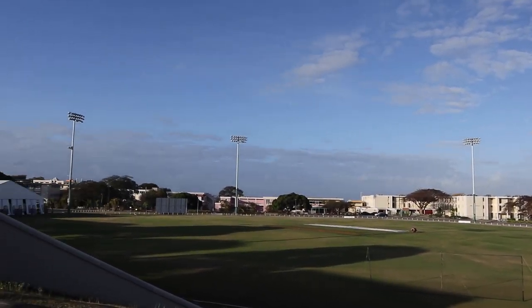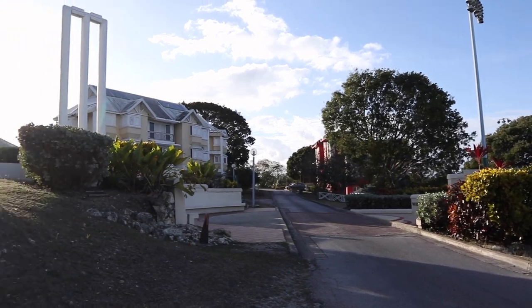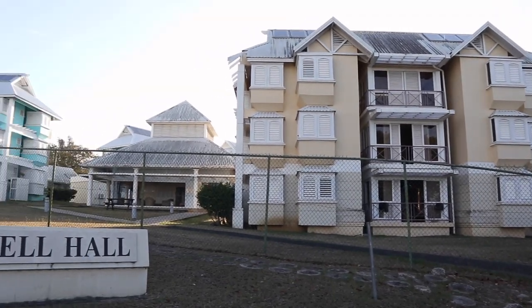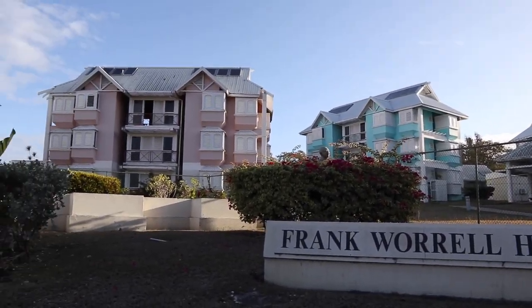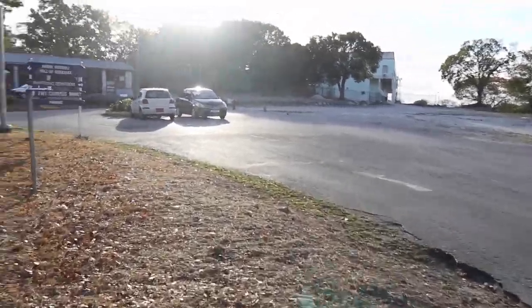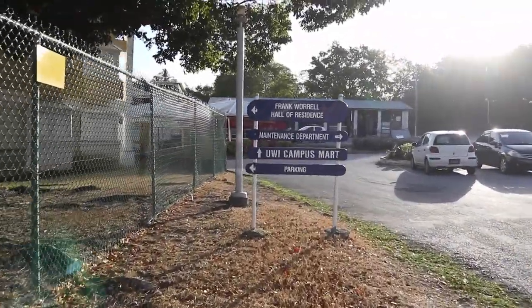I can't speak as much about Keith since I didn't spend time there, but I definitely think Frank is the nicest of the two I was in. The rooms are single, but you share your floor with six other people — three floors, six people per floor, 18 people per block. A block is just one of those buildings, like that pink one there.